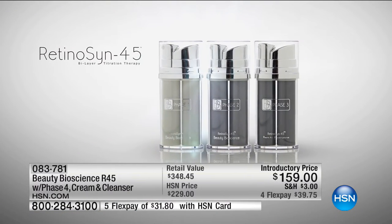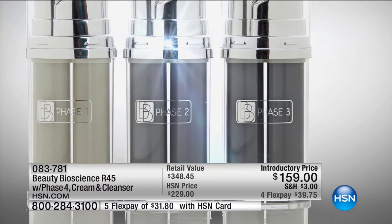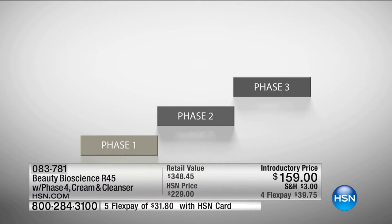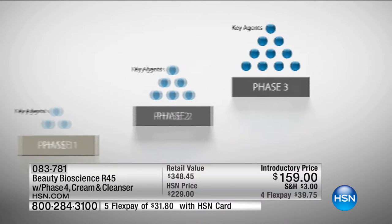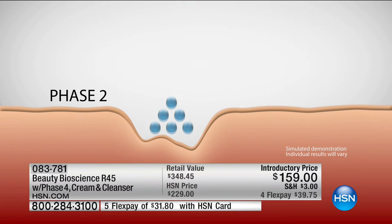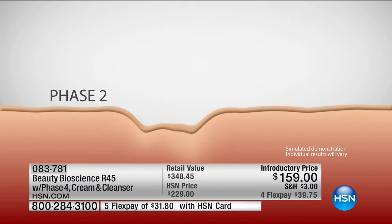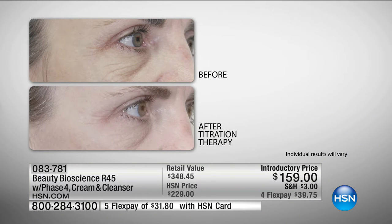Retinosin 45 uses revolutionary titration therapy in a simple three-phase system to provide maximum results. The concentration of key agents increases from phase one to phase two to phase three, allowing skin to adjust and process actives in higher concentrations. This gradual process of adjustment is key — just as your body cannot run a marathon without proper training, your skin needs to carefully adapt to key agents applied topically to avoid reacting negatively and realize full maximum benefits. The end result is ultimate anti-aging benefit.